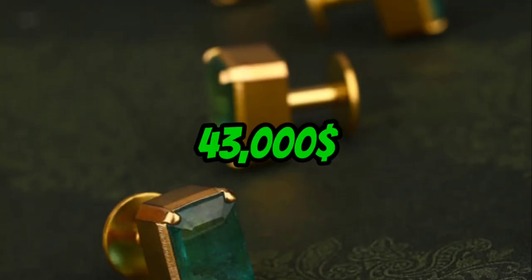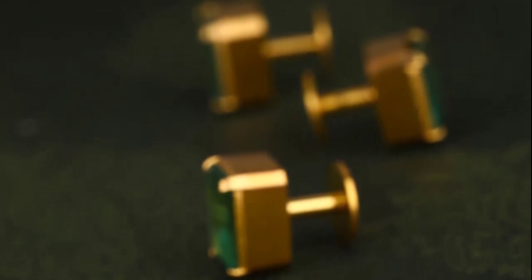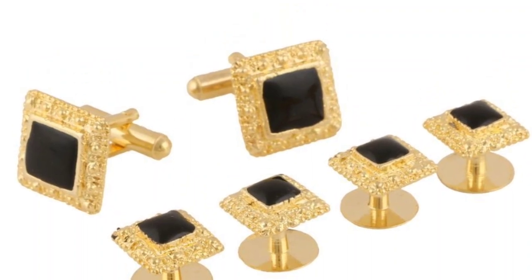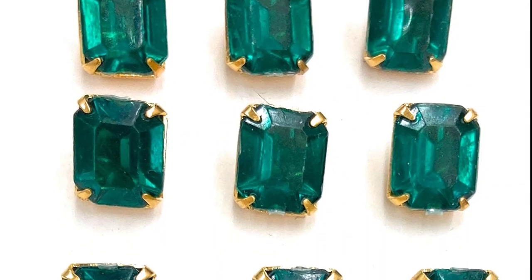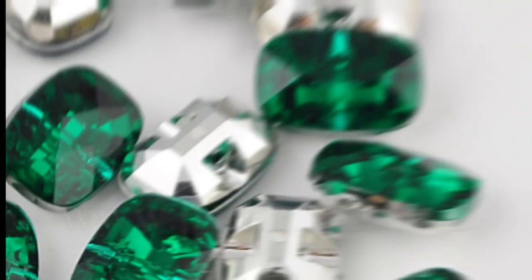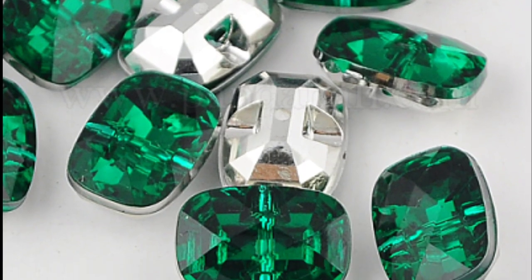Number 6: The $43,000 Emerald Button. At number 6, we have the Emerald Button that will set you back $43,000. This button is made of 18 karat gold and features a stunning 2 karat Colombian Emerald. It's like having a piece of the rainforest on your shirt. And with such a rare and unique piece, you'll definitely stand out from the crowd.